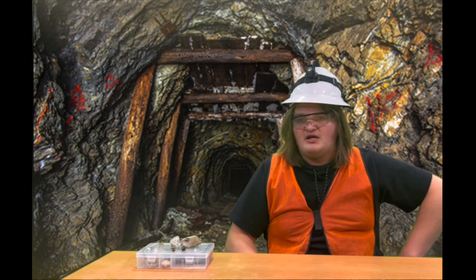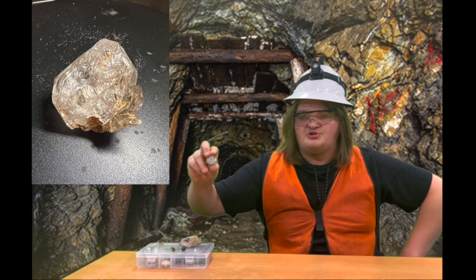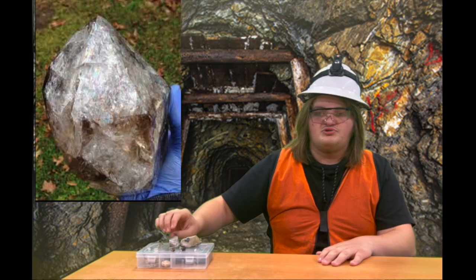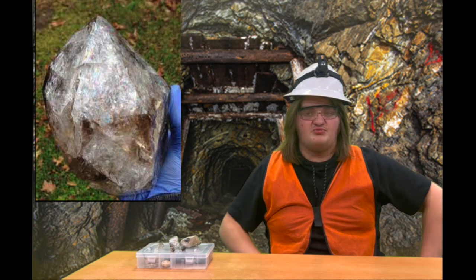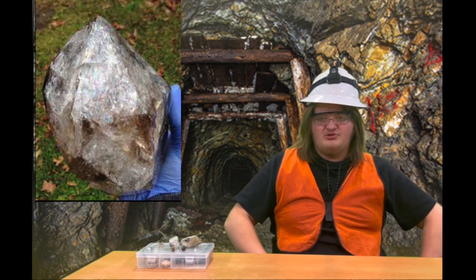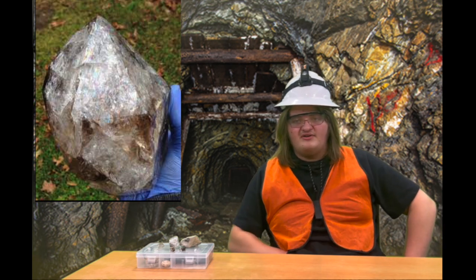Herkimer diamonds can be found in many different shapes and sizes. Like this one here — this is the largest one in my collection. But this here is the world's largest one. It weighs 4 pounds and 7.8 ounces and was measured close to 7.5 inches.